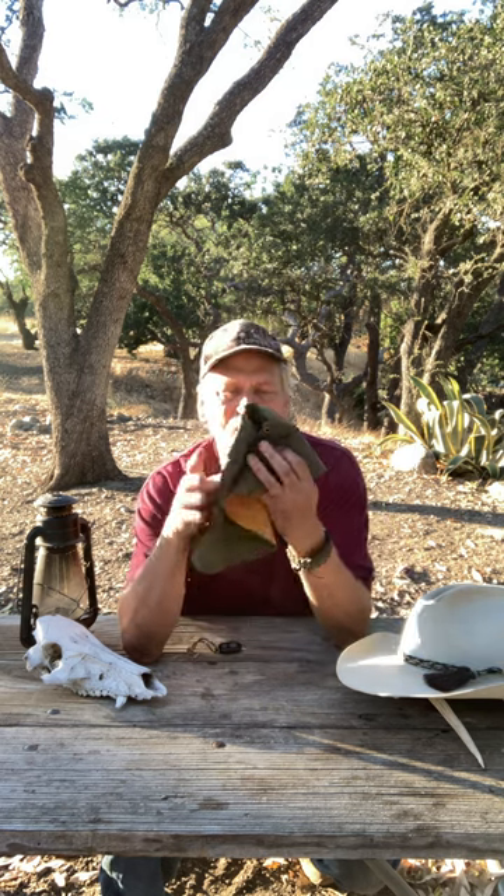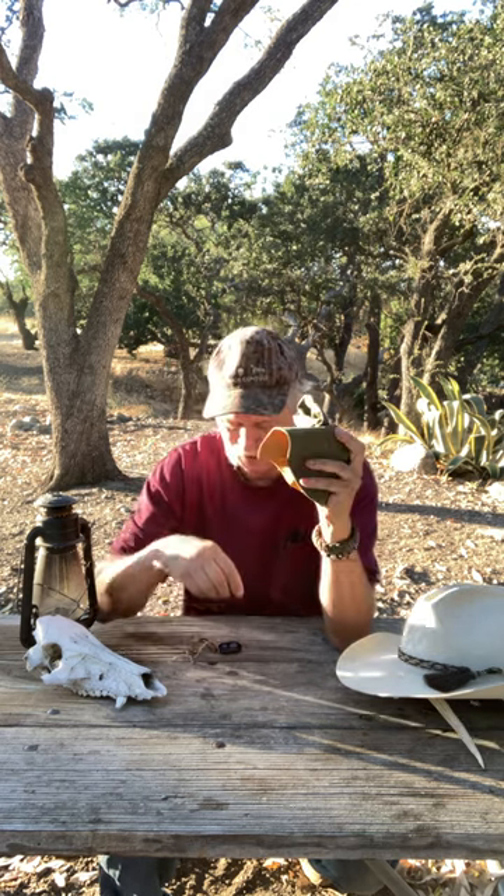The other thing is, hats like I'm wearing here don't work real well either. So guys, get yourself a nice little rain hat you can throw in your pack for an emergency. I think you'll be glad you did.